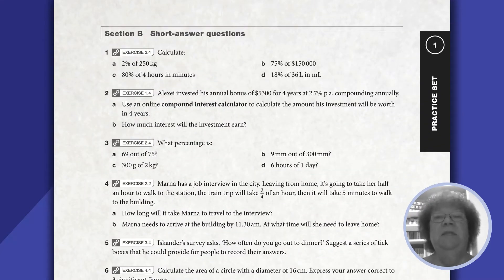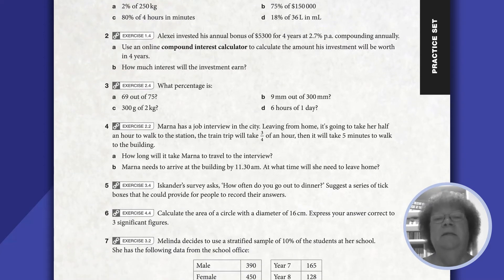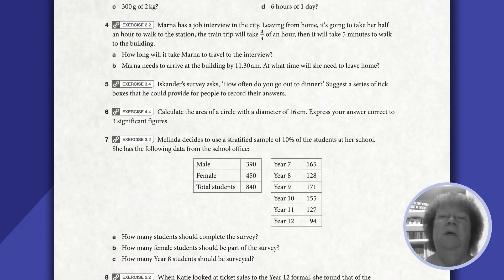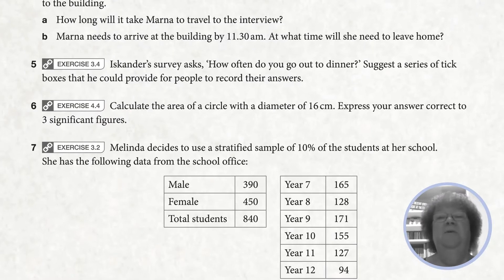This helps prepare them for assessments where they are doing more than one topic at a time, so the questions are mixed up. Hopefully that helps them develop the skill of identifying where a question comes from and therefore what they need to do to answer it.